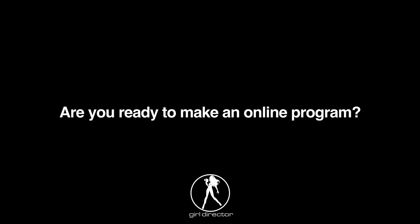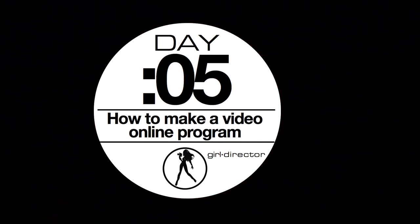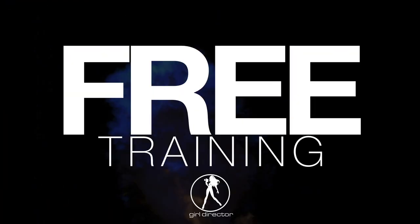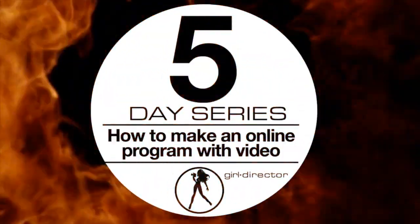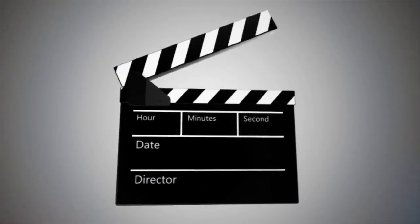So are you ready to make your own online program? Now you can start learning from me for free. I'm going to give you my 5-day free online training right now. In this video training program, I'm going to give you the 5 most important steps that you need to do to create and publish your high-level program using video. Once you know this, you'll be able to start taking action to get your online program out of your head and into reality.